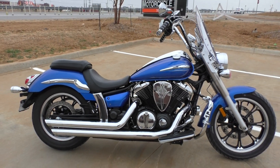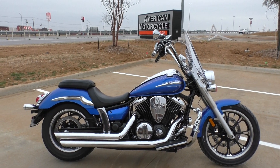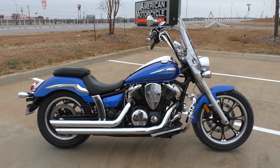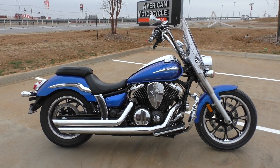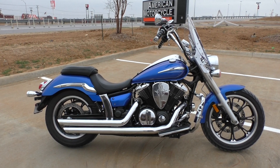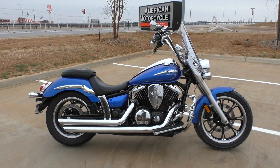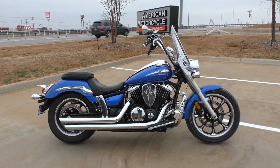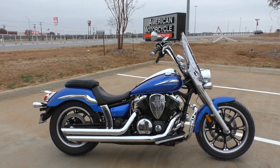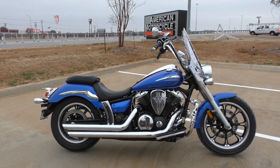If you'd like to know more about this 2012 V-Star 950, pick up the phone and call us at 817-985-8888. You can also check out our website at TexasBestUsedMotorcycles.com — we've got a full set of detailed pictures on this bike and you can check out the rest of our inventory. We do offer financing and warranty options, we take almost anything in on trade, and we sell and ship bikes all around the world. This is Nick with Texas Best Used Motorcycles in Mansfield, Texas. Thanks for watching.